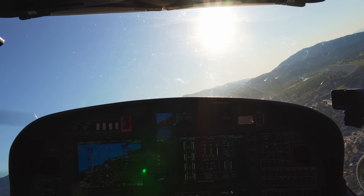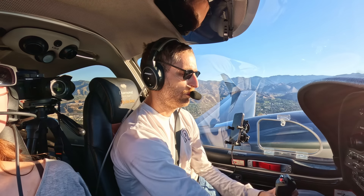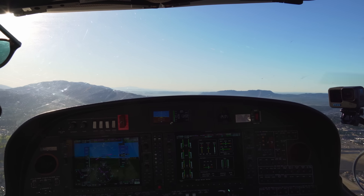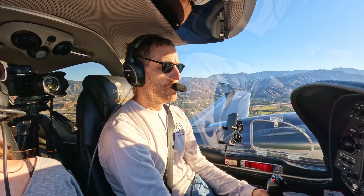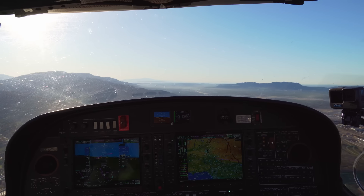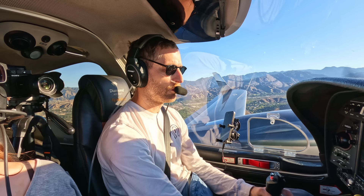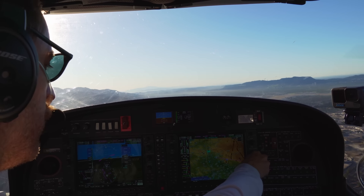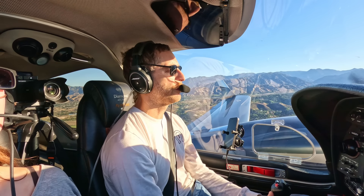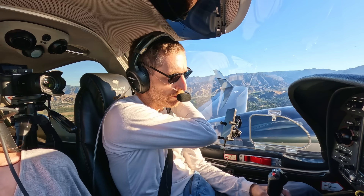Burbank Tower, November 485 Sierra Victor. Burbank Tower: altimeter 30.00, squawk 0272. 0272 — five zero victor. Now we're transiting Burbank's airspace and they've given us a specific squawk code so they know exactly who we are and where we're going — it's a bit busy here in the LA area. Just as we were taking off, tower handed us over. It's going to be a little bumpier the lower we are with the mountains nearby, but not too bad.